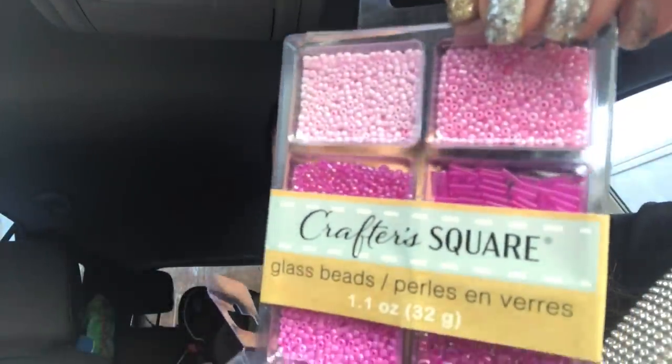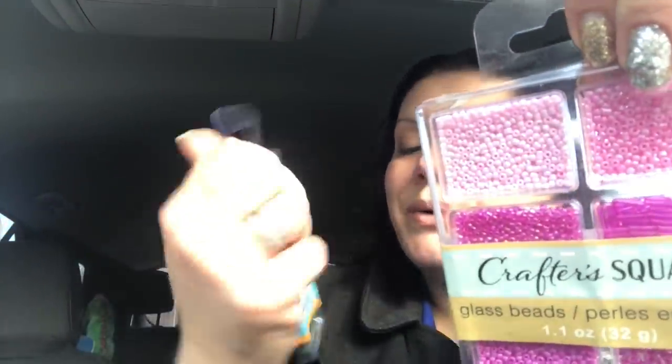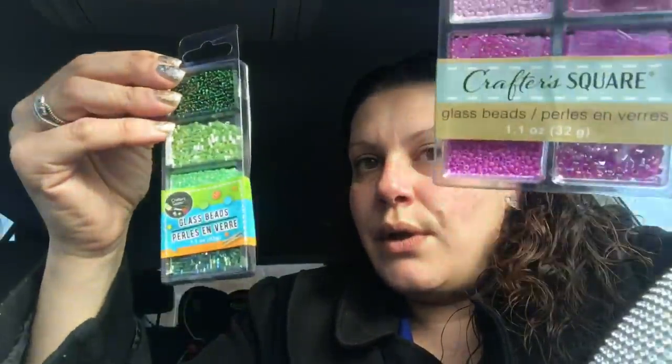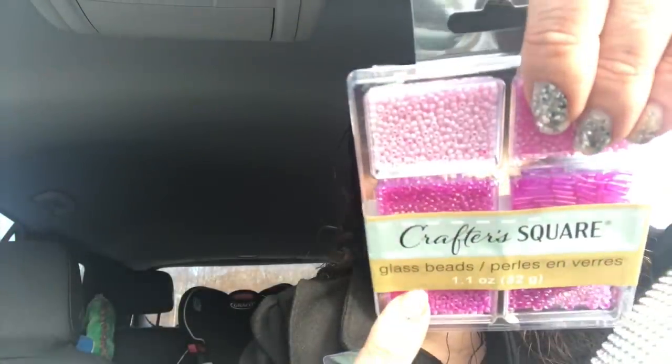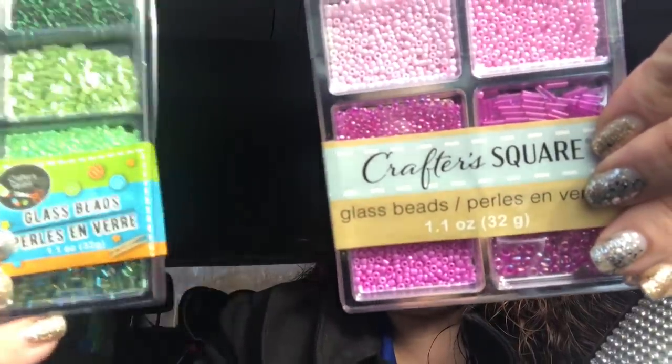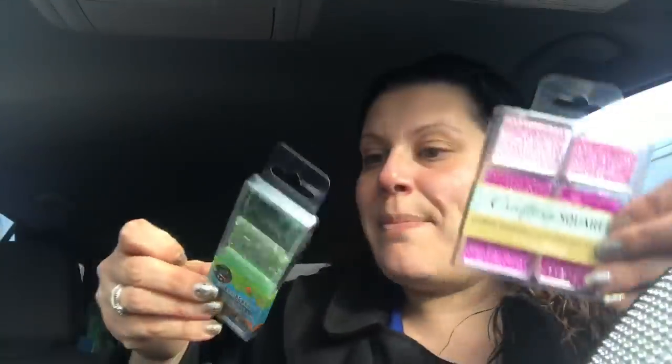Then I bought some glass beads — I bought the pink and I bought the green. The pink one gives you six different shades and the green gives you four, but they are both 1.1 ounces — the old Crafter's Square and the new Crafter's Square. I picked these up because they were nice and small. Some of the other colors looked too big, but I definitely want to start doing shaker stuff, so I grabbed those.